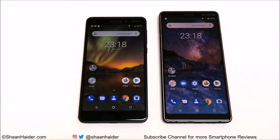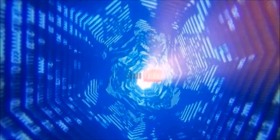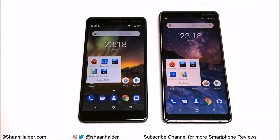Obviously Nokia 7 Plus is the better device in terms of hardware specs, but let's see how much of a difference we get in the benchmarking scores and, considering the price and performance, which device you should buy. The benchmarking applications we have today are AnTuTu Benchmarking, Geekbench 4, Basemark OS 2, Quadrant Standard, and Basemark X. We have already performed all of these tests to save your time and will look at the results directly.